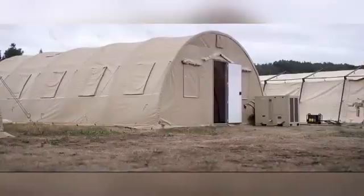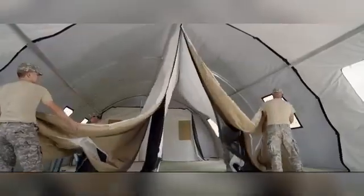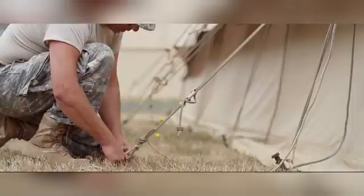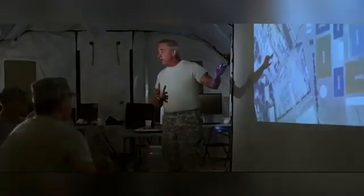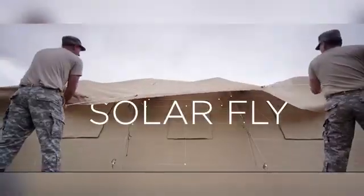The EX series offers straight-walled shelters that can be customized with various modules to accommodate a wide range of needs, from medical facilities and offices to sanitation and support services. A standout model, the 60 EX shelter provides an expansive 557 square meters of usable space, making it perfect for large-scale operations or command centers.